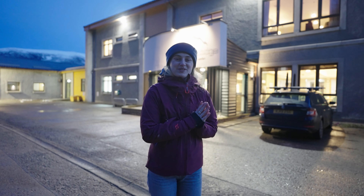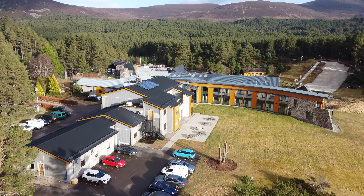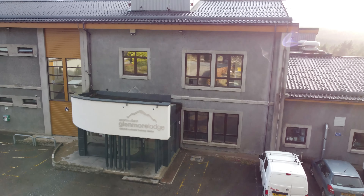Hi everyone, it's Amelia here. We've come up to Glenmore Lodge in the Cairngorms to learn more about the amazing courses that they put on and the equipment they use.